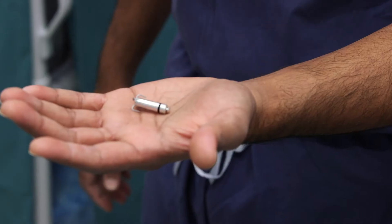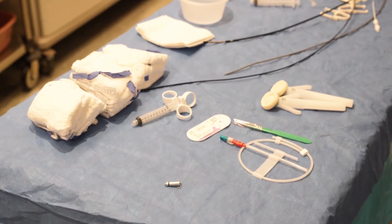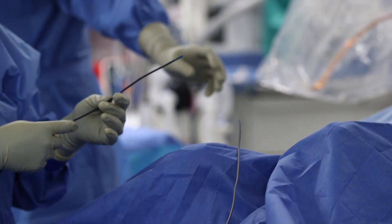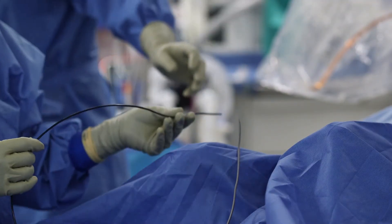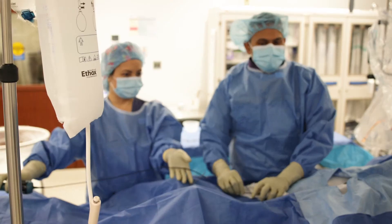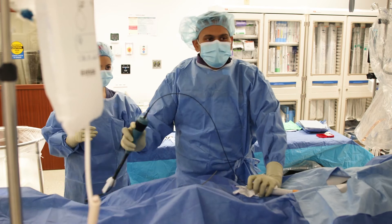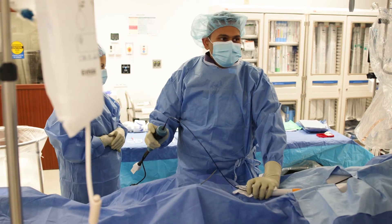We'll be able to do a wide variety of procedures. We'll be able to do all kinds of implants, from basic procedures like pacemakers to advanced procedures such as leadless pacemakers, conduction system pacing, subcutaneous defibrillators, and we'll also be able to treat rapid heart arrhythmia disorders via a procedure called catheter ablation.